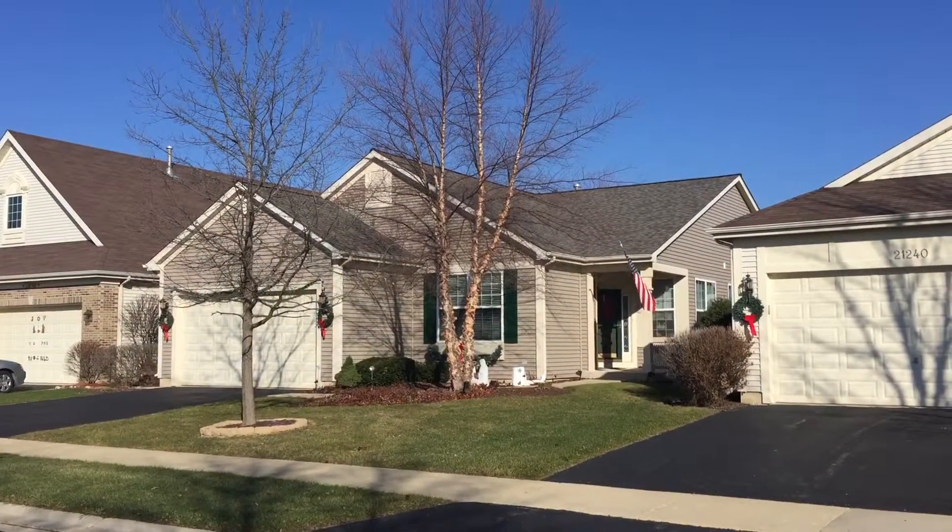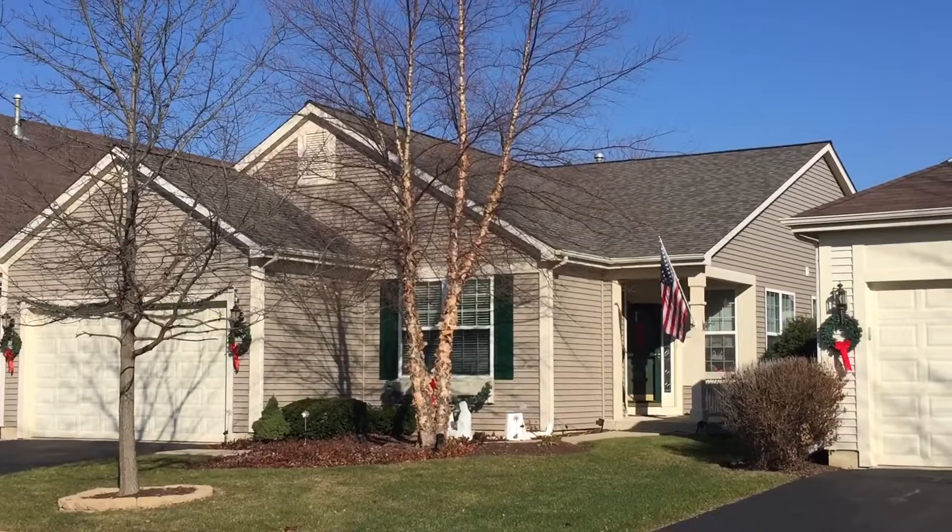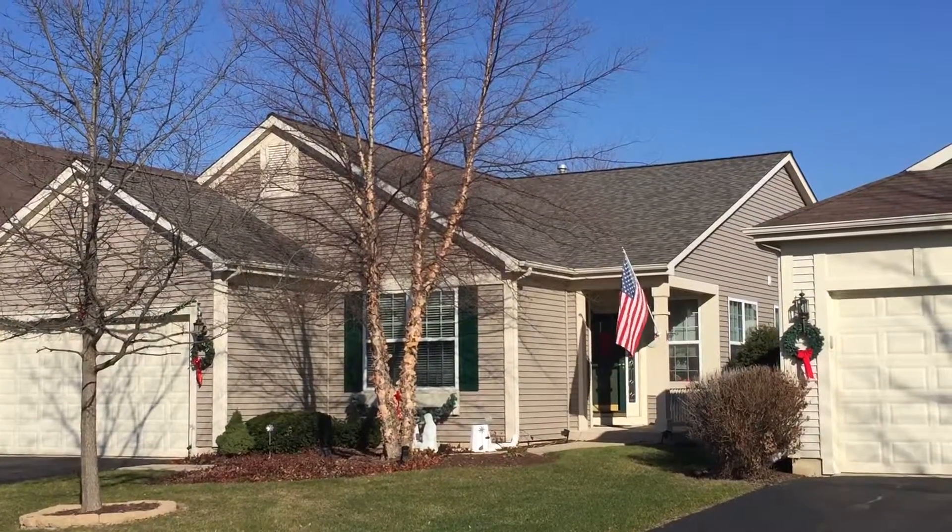Hey there, Kevin here from Stan's Roofing & Siding. I'm out here in Crest Hill, Illinois today to show you a roofing project we just got done completing not too long ago.